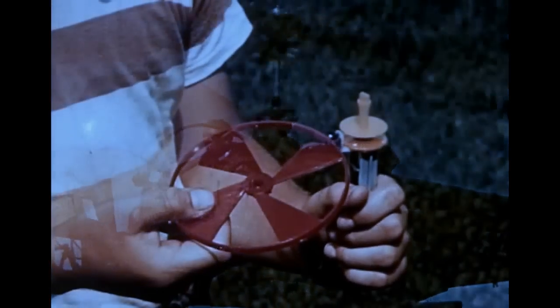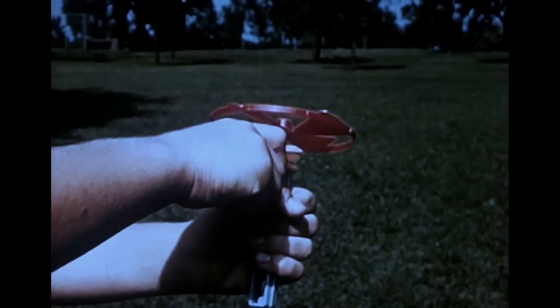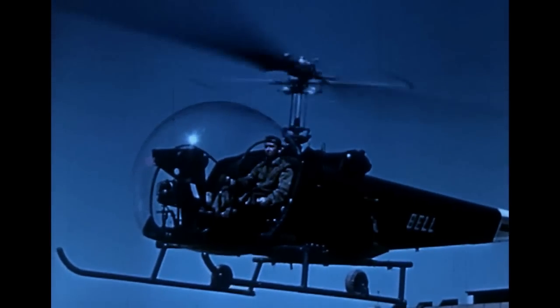To understand how forward movement is accomplished, let's see what happens with a toy rotor like this. If you hold the rotor flat, it will fly straight up. But if you tilt it in any direction, it will fly in that direction. A helicopter rotor works the same way. Tilting it in any direction with relation to its shaft causes the helicopter to fly in that direction, whether it's forward, backward, or sideways. The direction of flight is determined by the tilt of the rotor, and not by the direction the nose of the helicopter is headed.